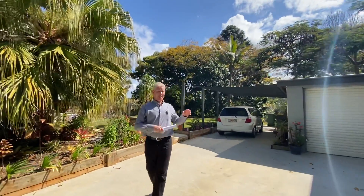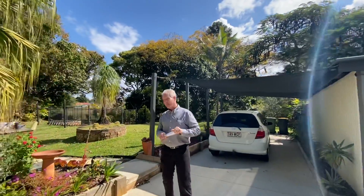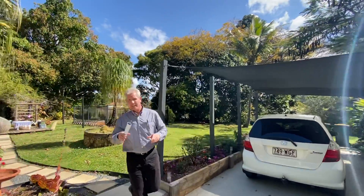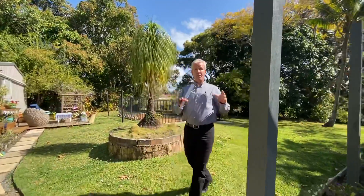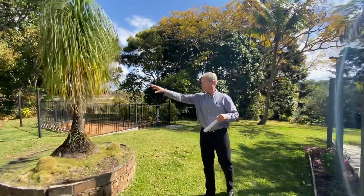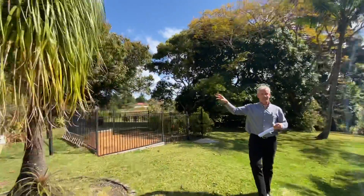This house here is actually big enough to suit mum and dad. If you're looking to build another dwelling on the property, you certainly could. Down the back here, there's plenty of space for your new dream home. Check out this — love this. Cute little setup here. You could easily house someone else in there.